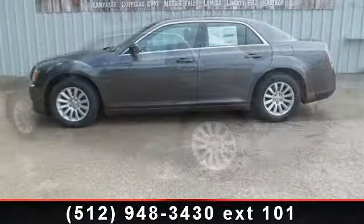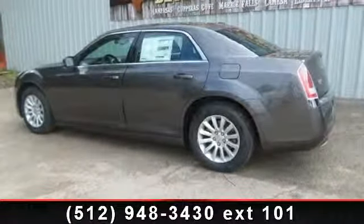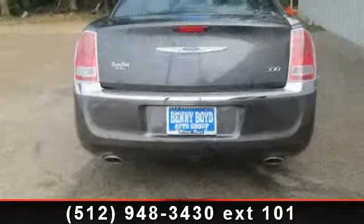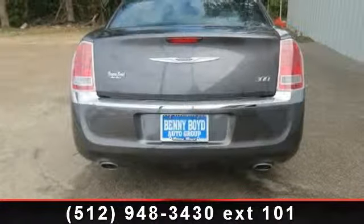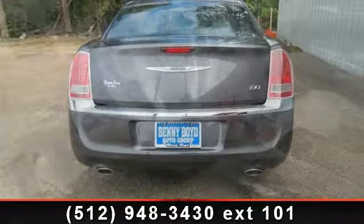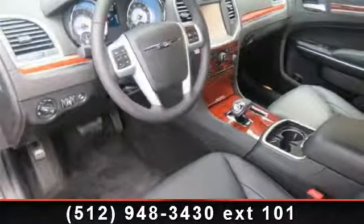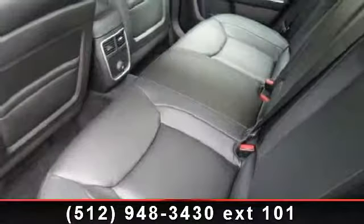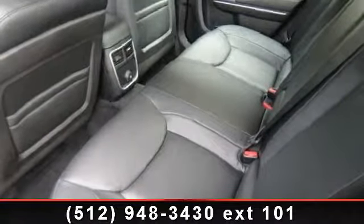Some of the top features included with this vehicle are intermittent wipers, bucket seats, remote trunk release, cruise control, power driver seat, engine immobilizer, steering wheel audio controls, and power mirror. This vehicle shows low mileage and has a smooth ride. A test drive is waiting for you.